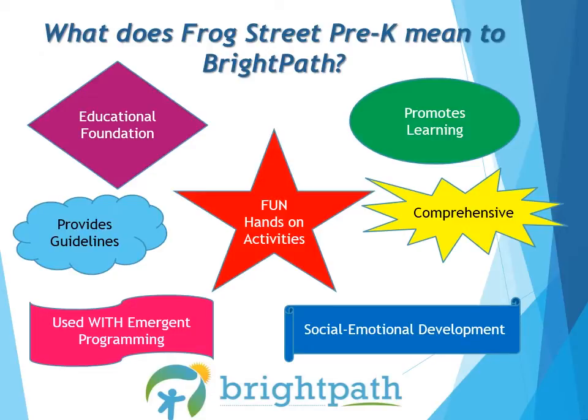The Frog Street curriculum has a very strong focus on the importance of developing children's social and emotional skills. Frog Street includes a daily greeting circle that helps children feel that they are an important member of their school family, learn to recognize and express their feelings, make connections with their peers, and to make commitments that help them to develop their social and emotional skills.